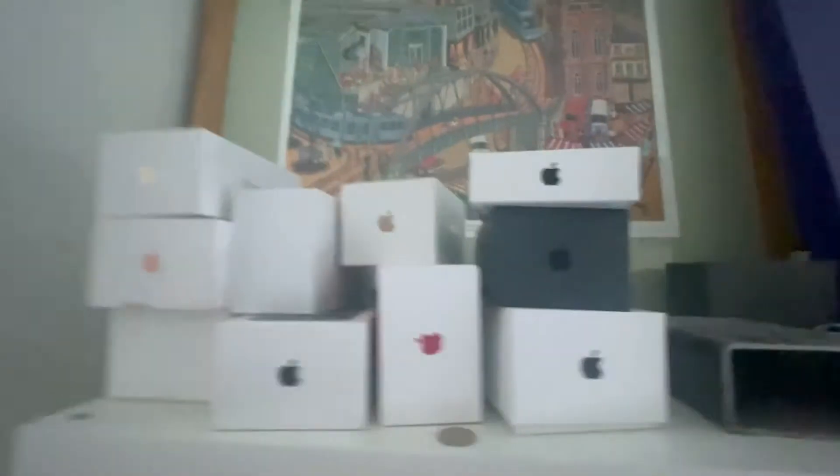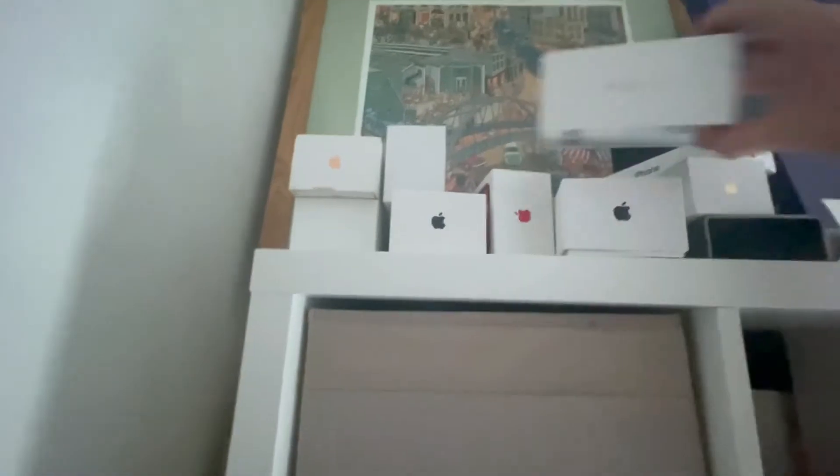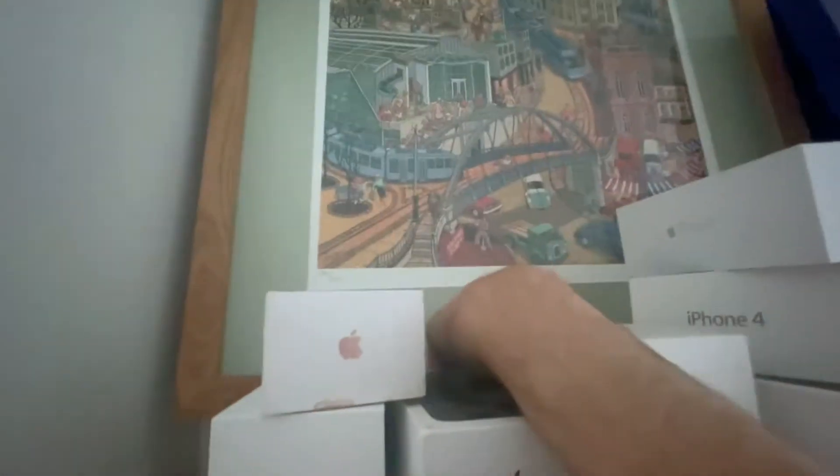Oh my god, look at this — this is an iPhone graveyard, the biggest iPhone graveyard you've ever seen. That one obviously hasn't been there long — that's what I'm using now, an iPhone 12. Here we've got a 5 in black — that's my wife's. And what have we got here? An iPhone 4. This is not staged. I've had every upgrade — this is just ridiculous.